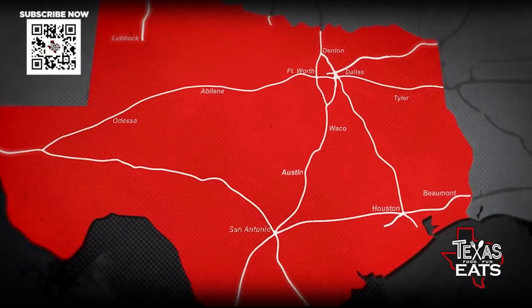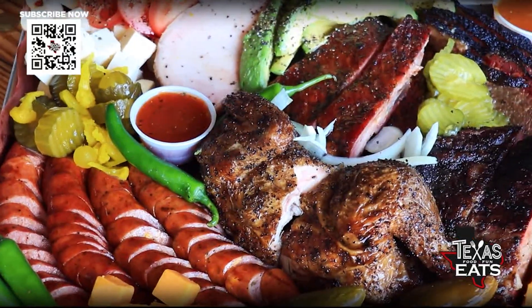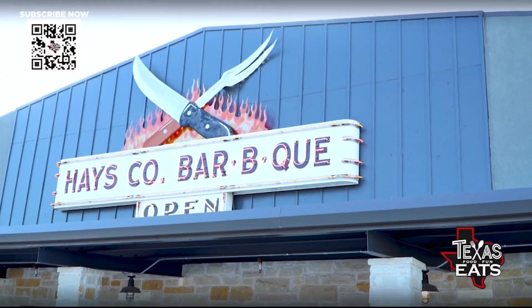Welcome back to Texas Eats. We're here in San Marcos to go inside one of the top 50 barbecue joints in the Lone Star State according to Texas Monthly. Let's go inside Hayes County Barbecue.